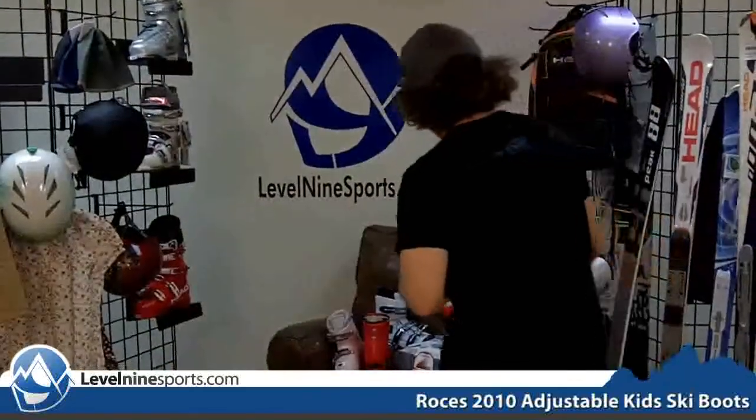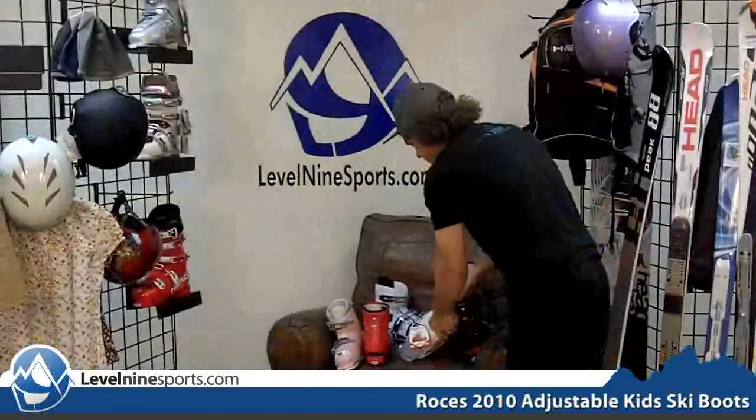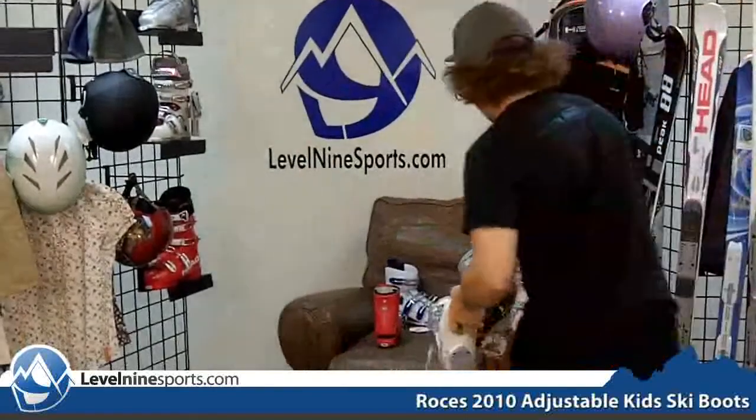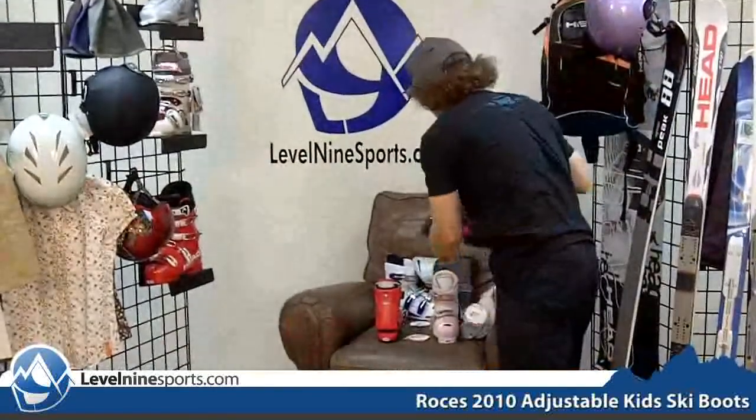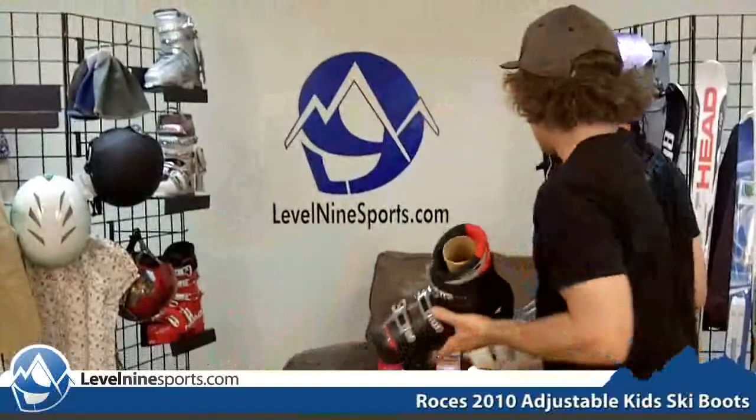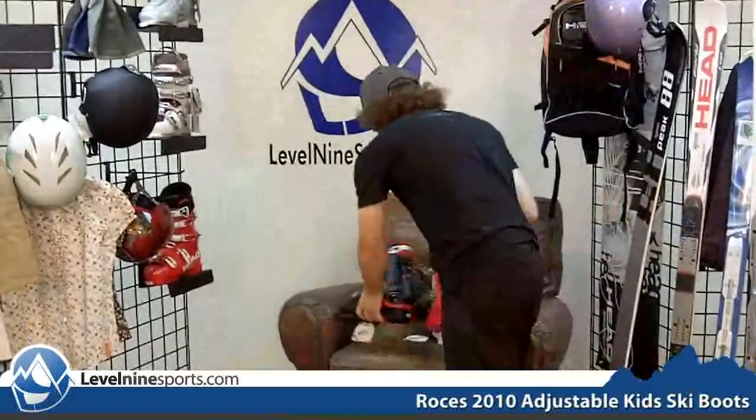It also comes in all these different colors. We have white, blue fog here, this would be the popular pink one, and also black and white and dark blue, and then the red like I've been showing you.